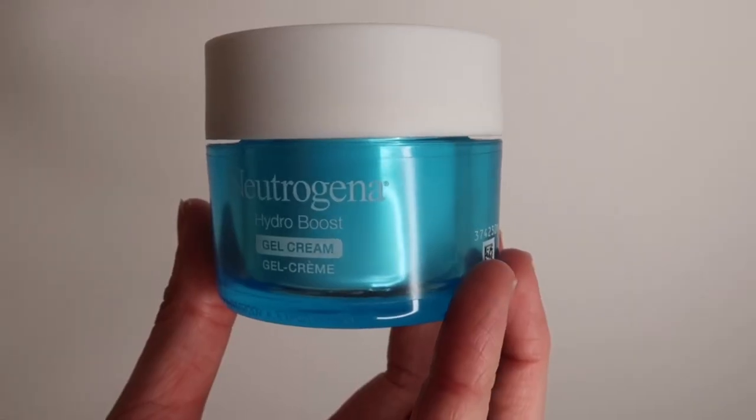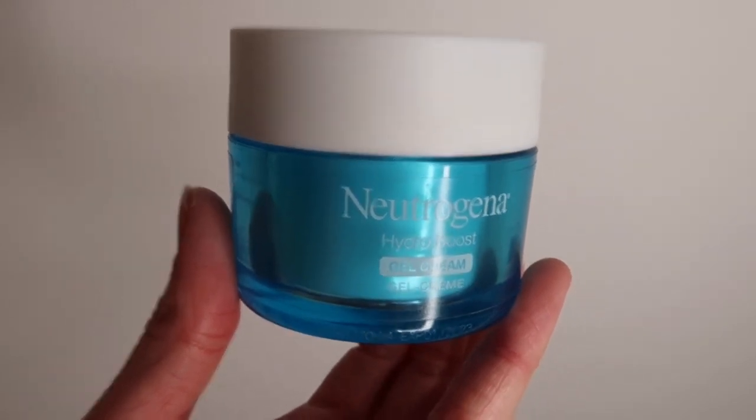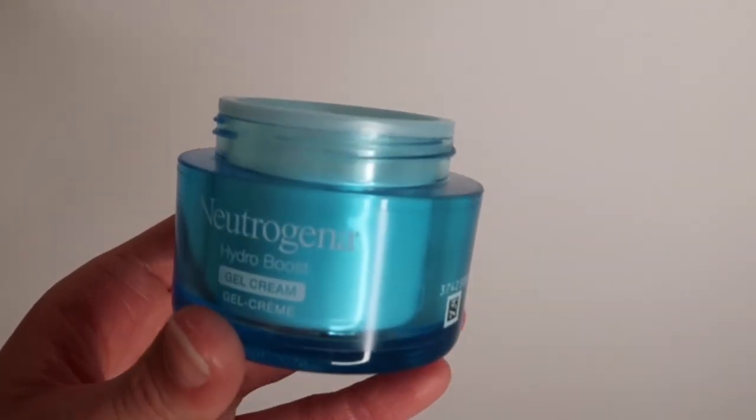Now for the final step — the Neutrogena Hydro Boost Gel Cream. This is something I honestly swear by. I've been using it for about a year and I love it. I do double moisturize because my skin is so dry, but you don't need dry skin to use this — it's a great moisturizer in general. It has a really jelly texture, super soft, water-based, and so moisturizing. I could not recommend it enough.